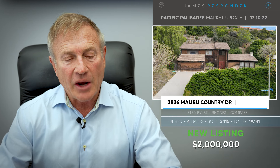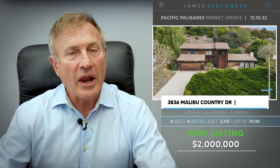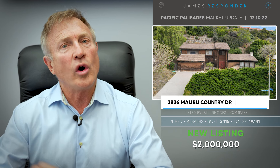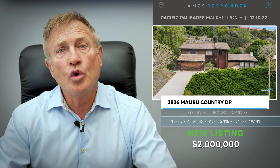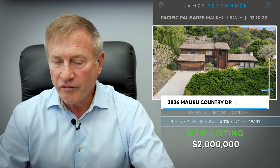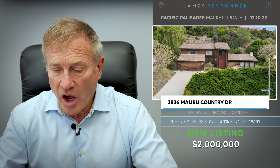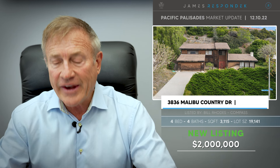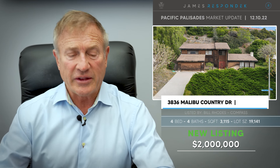3836 Malibu Country Drive, in the Pepperdine area — Malibu Country Estates. I wanted you to know about this one because I also think this is a great buy at $2 million. It's a real fixer, but it's over 3,100 square feet. The lot is large but not all flat. It has some views and it's $2 million — expect that to go over.